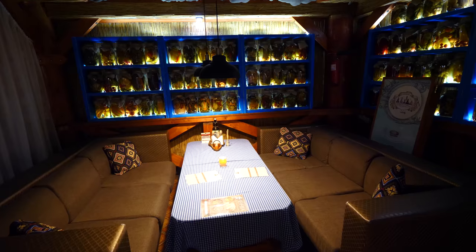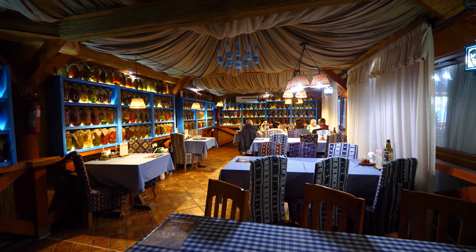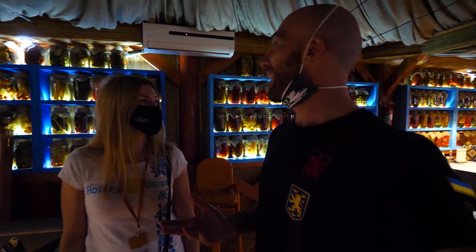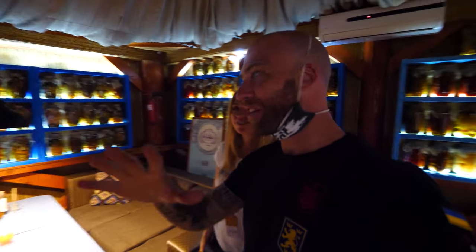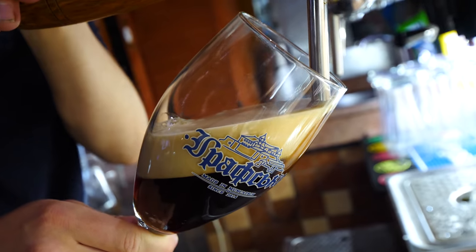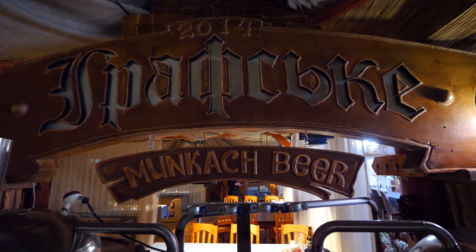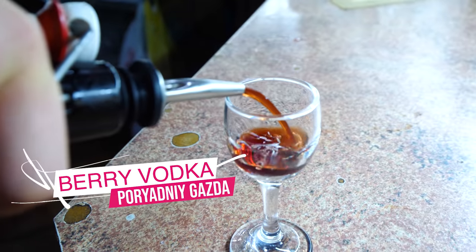We have a VIP table — they were waiting for us. Love this restaurant. You feel at home, like grandma's home. The ceiling feels like a tent. Over here there are pickles everywhere, beer, and wine. I'm going to start off with a local beer — it's a coffee cream beer produced by the house. And in this fridge, they have their homemade vodka — you have to try at least one.